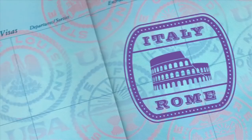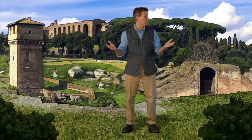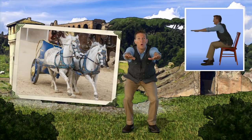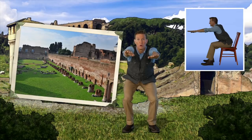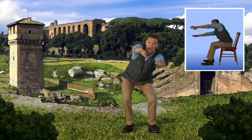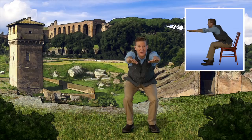Something else the public viewed were chariot races, here at Circus Maximus. Squat down, hold onto your chair if you need to, and get ready to race. Go! Circus Maximus was the first and largest stadium in Rome. Chariots raced down the course Ben Hur style. Here comes the turn — hold on! And then sprinting toward the finish line. You're doing great! Tuck down and make it across the finish line. Good job! That was exciting. Let's walk it off.